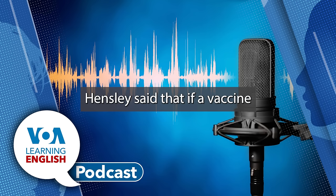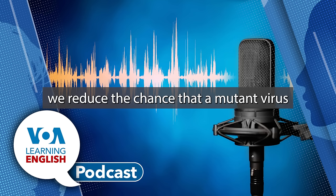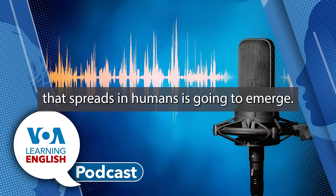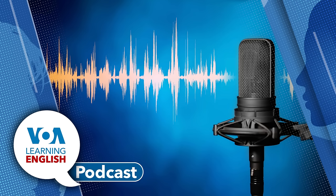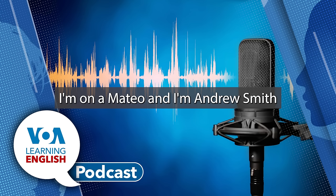Hensley said that if a vaccine reduces the amount of virus in the cow, then ultimately we reduce the chance that a mutant virus that spreads in humans is going to emerge. And that's the Health and Lifestyle Report. I'm Ana Mateo, and I'm Andrew Smith.